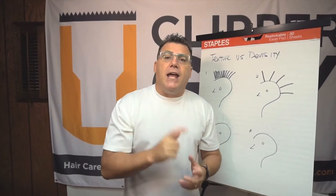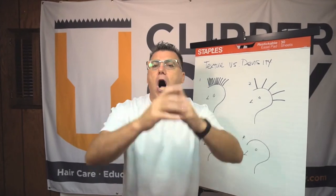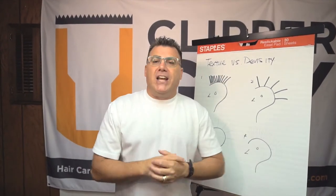I'm Ivan Zoot for Jatai Academy. J-A-T-A-I dot net on the web is where we live. Please subscribe for great education and video coming at you all the time. I live at IvanZoot.com on the web. We'll see you there, we'll see you here, we'll see you again. Thank you.